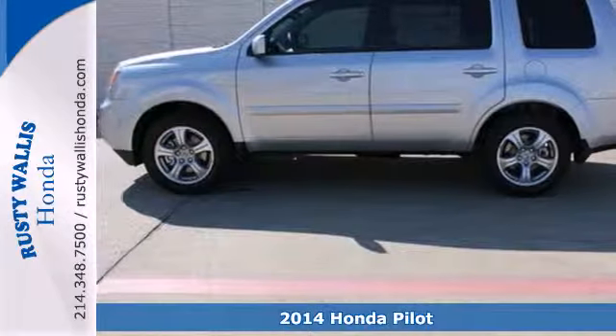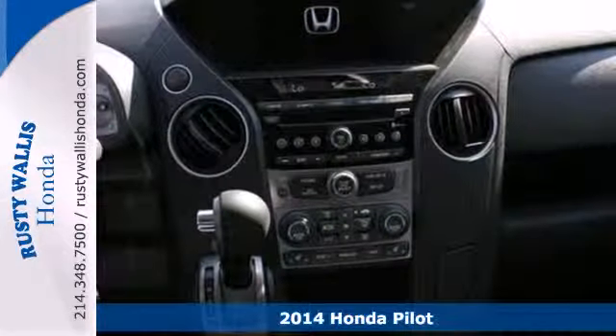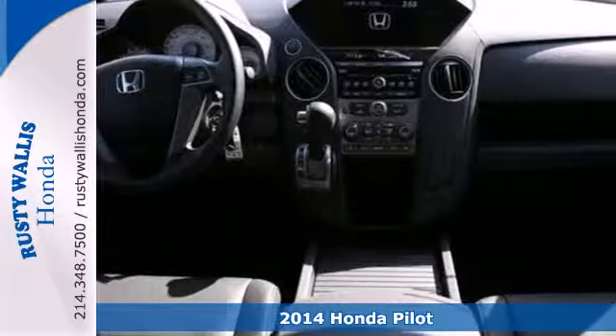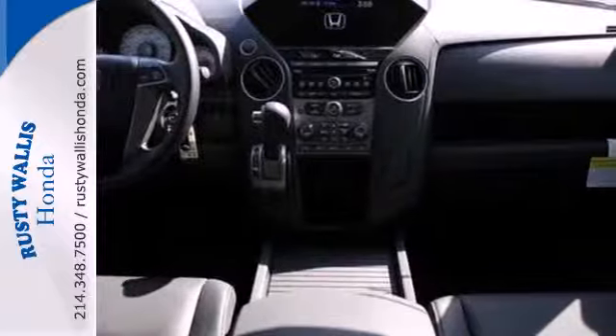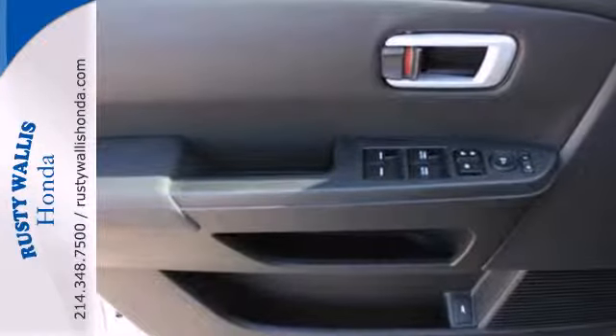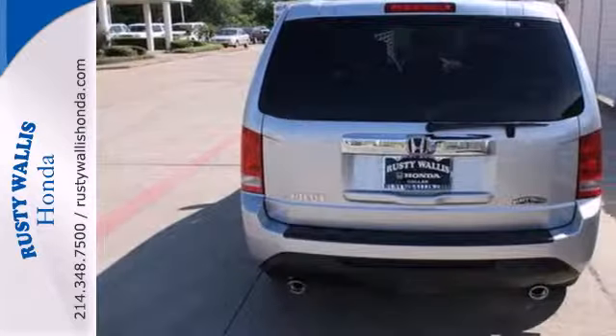It's a 2014 Honda Pilot. With countless technological innovations, this SUV is roaring ahead of the curve. Performance and safety are top-notch with the V6 engine with variable cylinder management and advanced compatibility engineering body structure.